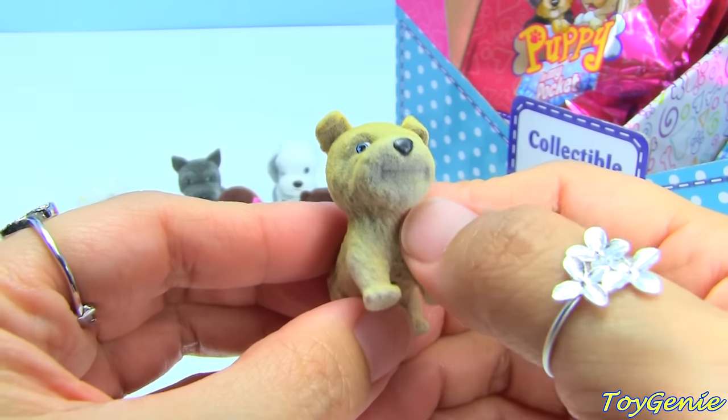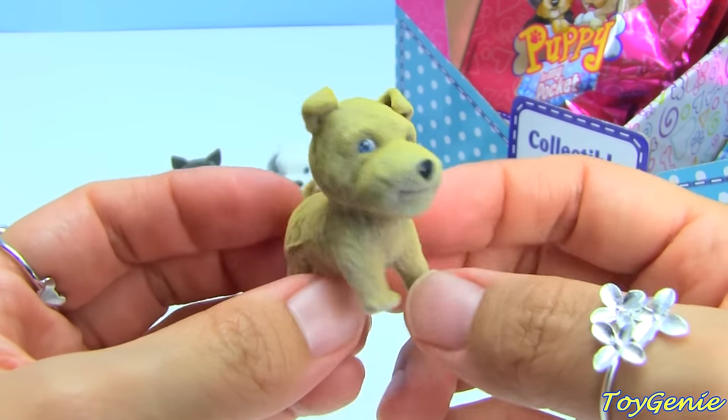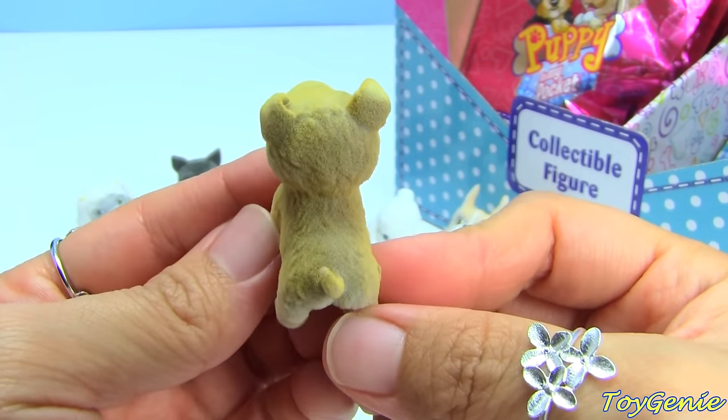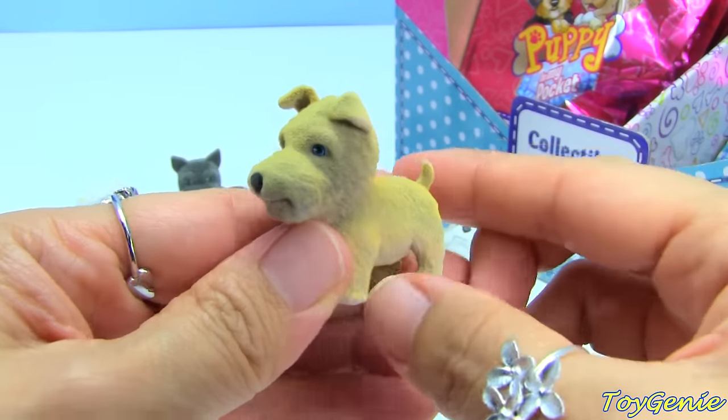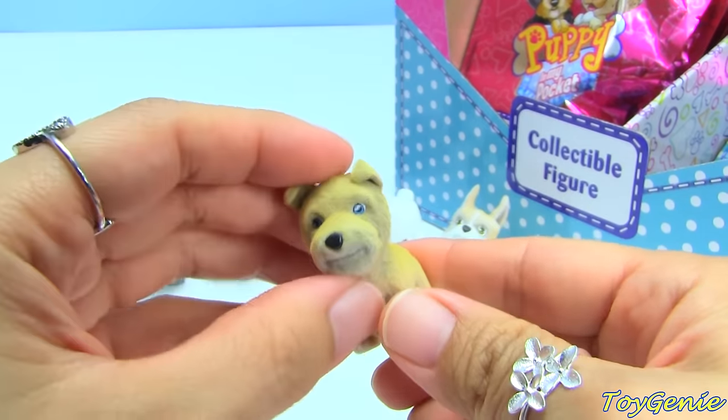You can kind of see they're trying to make this part a little bit wiry looking, like the hair on a Wire Fox Terrier. Super cool - I love how the ears are not fully up yet. Puppy ears!